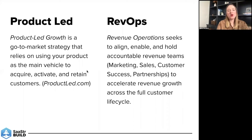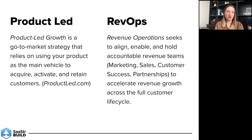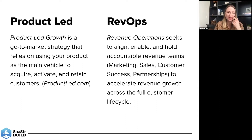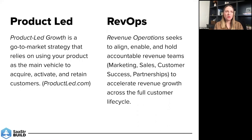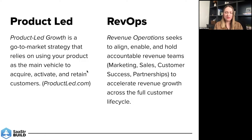The two things we're going to talk about are product-led growth and revenue operations. Product-led growth is probably something you've all heard of — it's a go-to-market strategy that relies on using your product as the main vehicle to acquire, activate, and retain customers. This might take the form of a free trial where you sign up, play around, and maybe even upgrade directly to a paid product without ever talking to someone in sales. The other theme is revenue operations, a function that seeks to align, enable, and hold revenue teams accountable to accelerate growth across the full customer lifecycle — teams like marketing, sales, customer success, and partnerships.